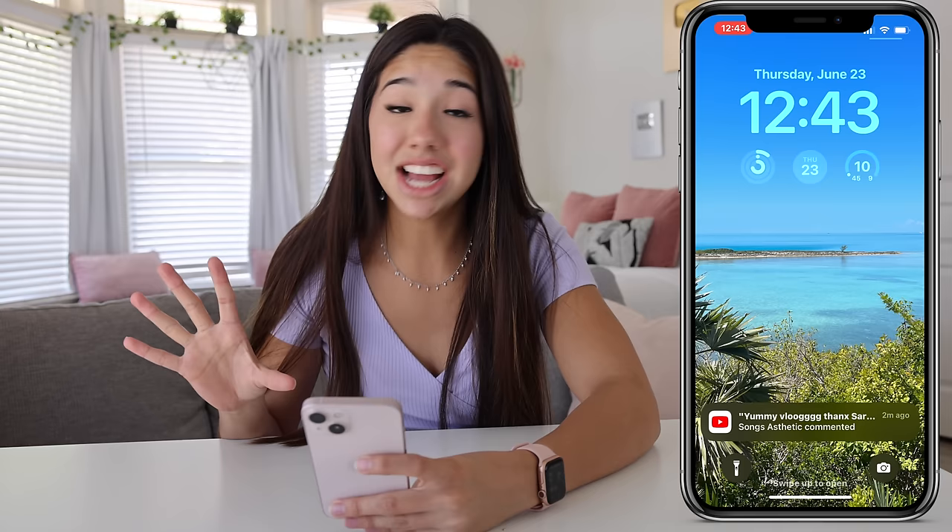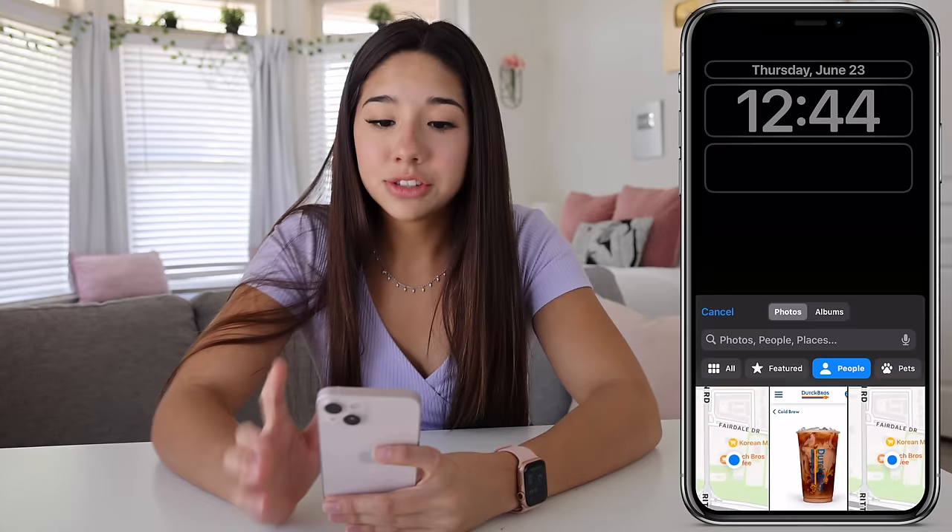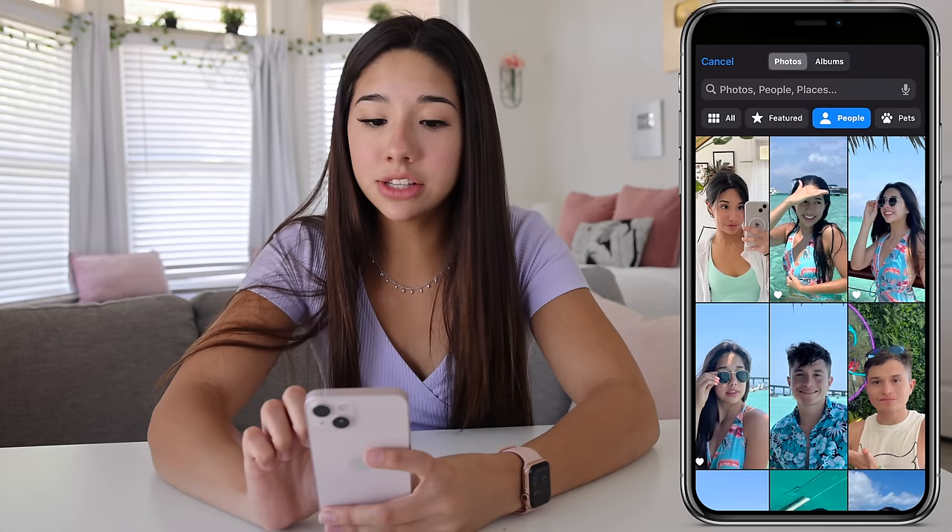On top of that, the notifications are now at the bottom of the screen, which is kind of crazy. Another really cool feature I like is how you can have multiple home screens. You can actually change your wallpaper to a specific person — I put people on here and now it'll have a picture. It's all me.